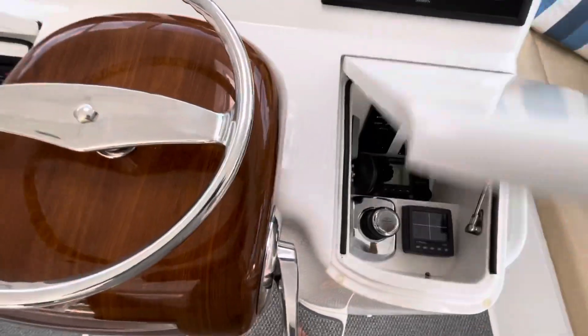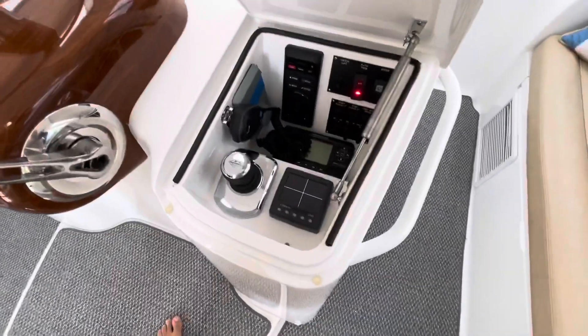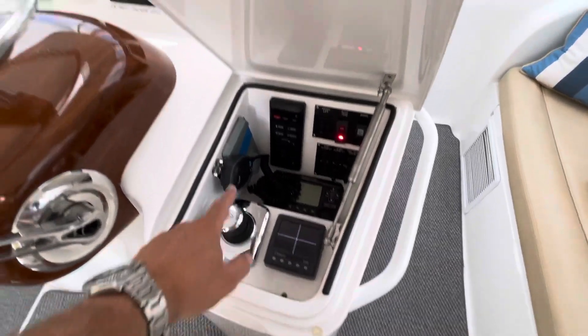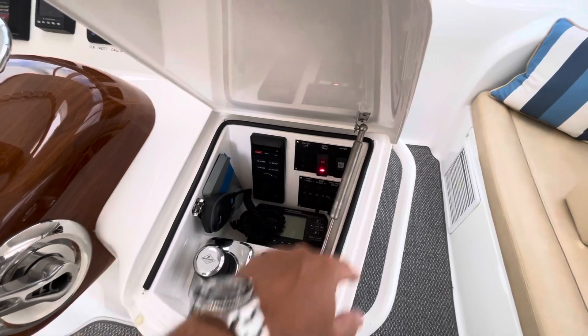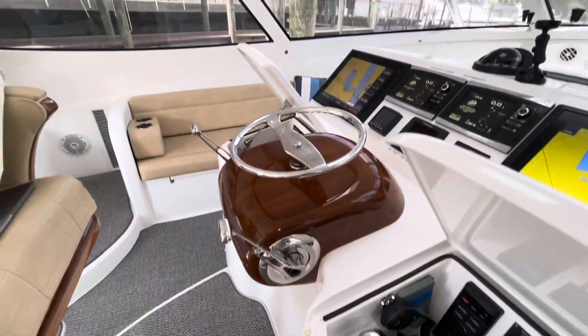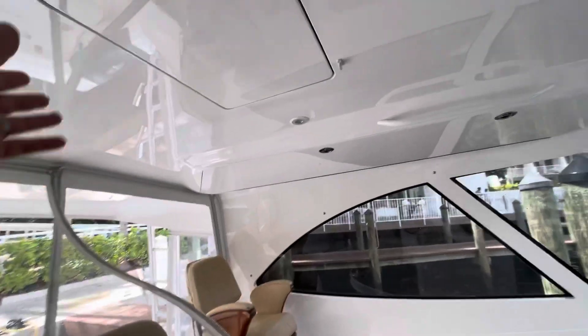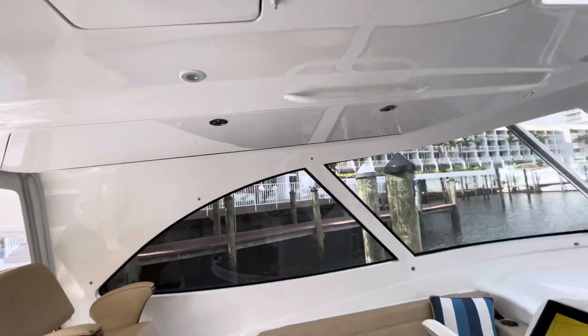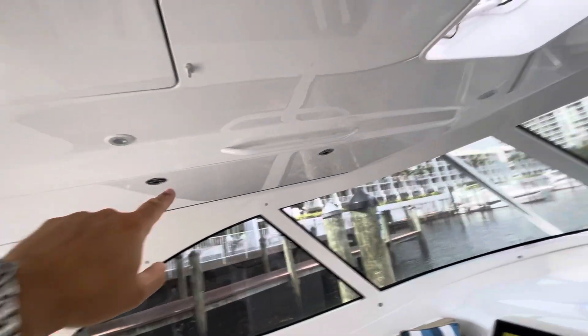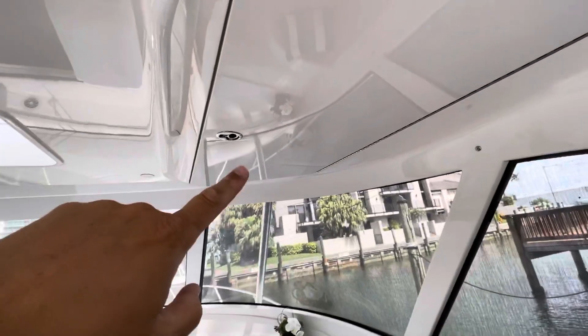This is your control for your sky hook. On this side: secondary VHF, joystick, and forward-looking night vision. She's fully equipped. And then here you have access to your teaser reels — yes, it does have teaser reels. And then you have rod storage there and rod storage up here. Let's head down to the cabin.